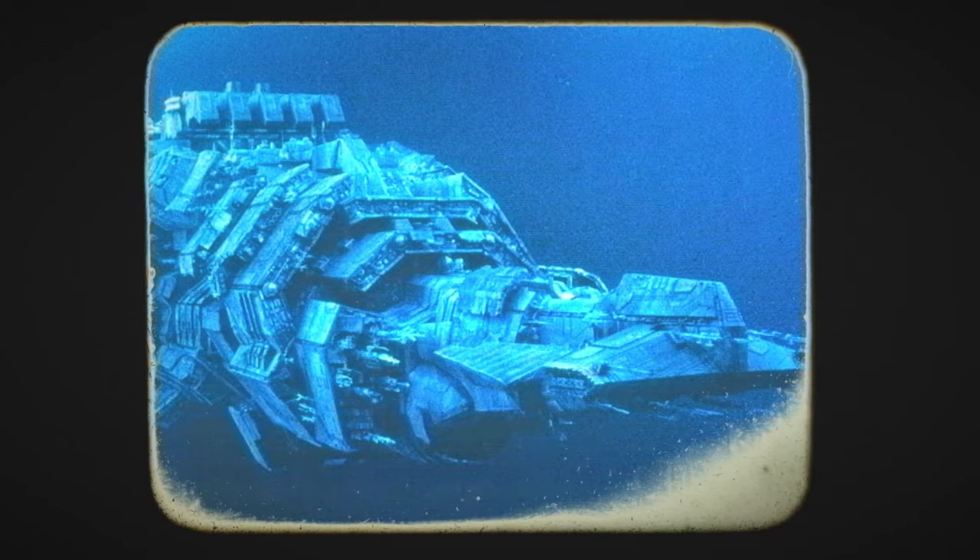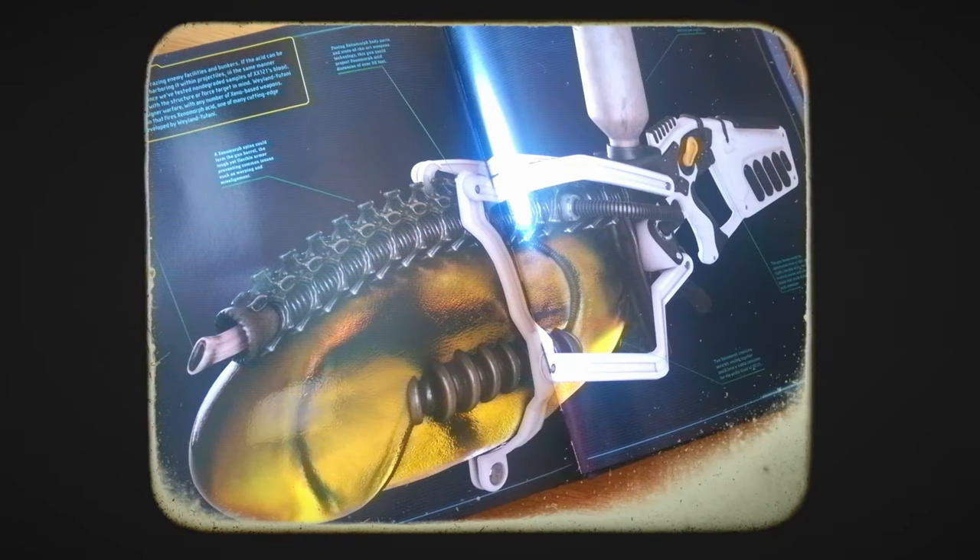Rumors suggest that following the fall of the USM Auriga in the year 2381, the newly reformed Weyland-Yutani were developing a concept weapon that also utilized Xenomorph tissue to fire the acid at a desired target. However, it seems this never came to be due to the physical limitations of the technology.